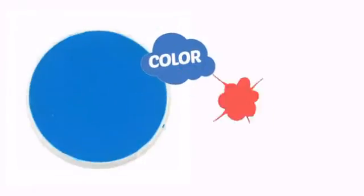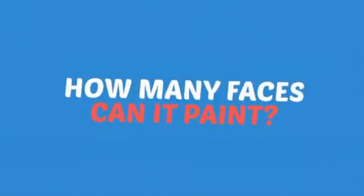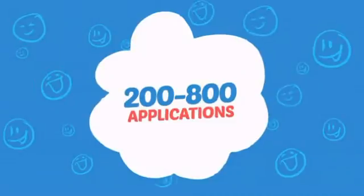With a high-quality color, it's the perfect way to get the perfect look. Wondering how many faces can it paint? How about up to 800? Just think of all those happy faces.